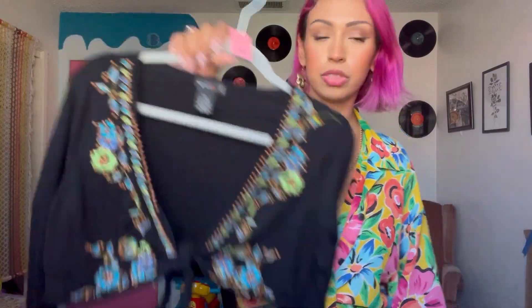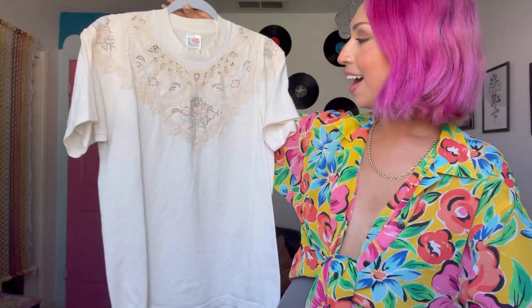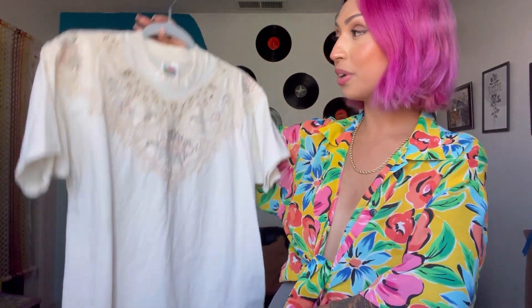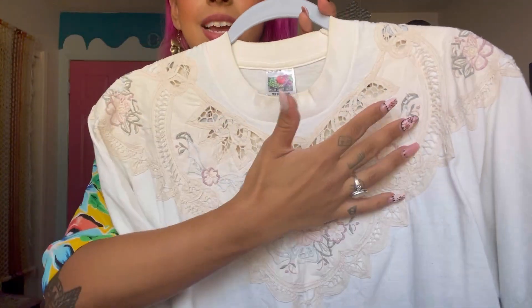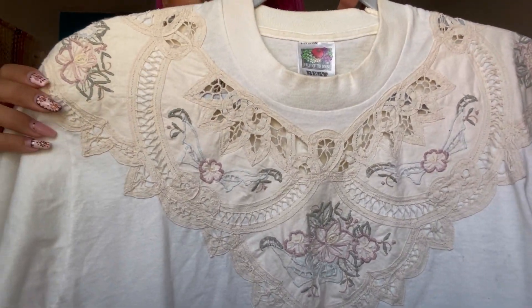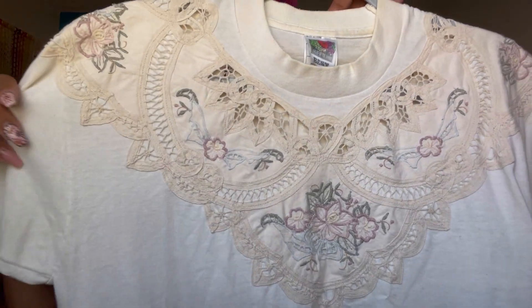I also found this vintage t-shirt — it's Fruit of the Loom. I'm absolutely obsessed with this ivory colorway. I'm really big on wearing basics to work because I do hair for a living, so I don't like to wear a lot of my vintage clothes. When I find pieces like this I think it would be perfect for work — it is a basic but it still has a nice detail with all this embroidery and kind of like eyelet lace. I think it's so freaking cute, and it makes a basic outfit not so basic.